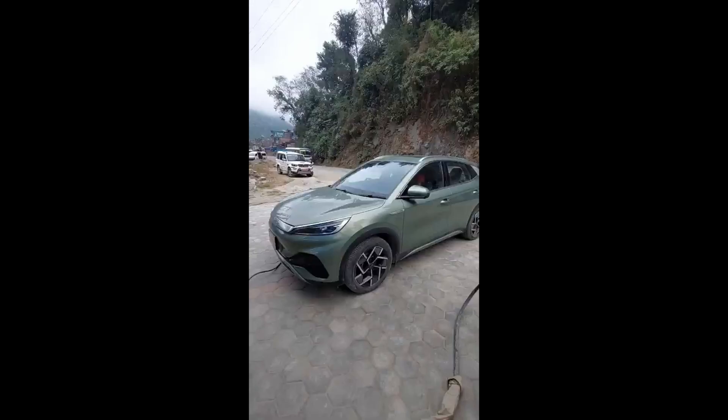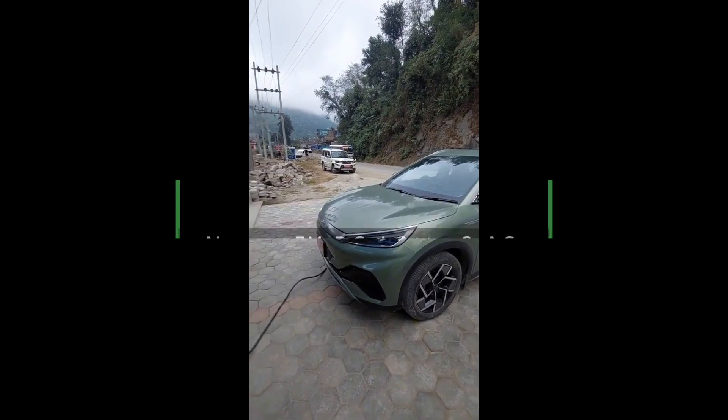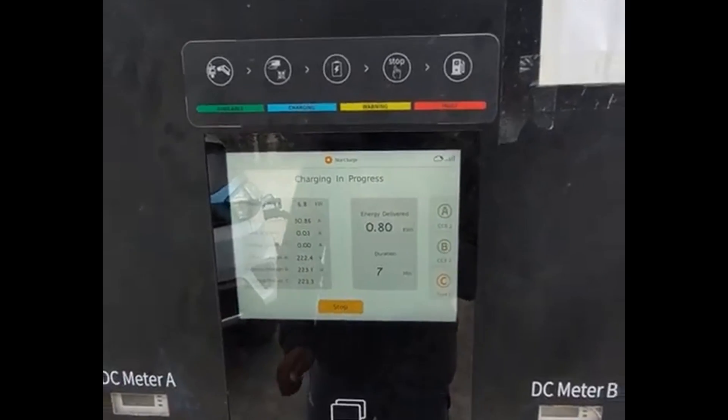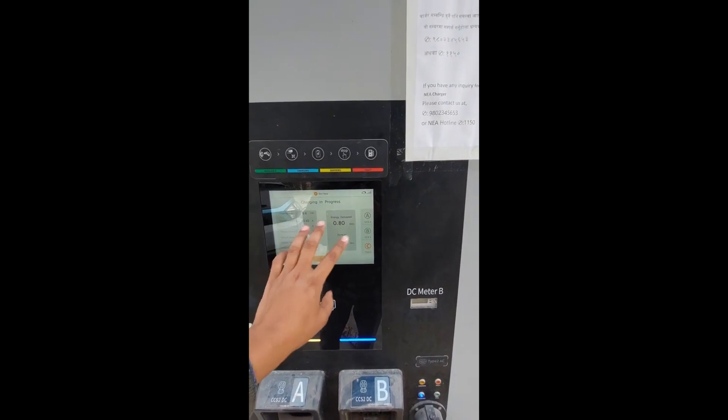I will show you the clip or the link. This is the BYD 803. I will show you the AC charge and the speed. This is 6.8 kW. I will show you the AC charge in 7 minutes — the energy delivery is 0.80 kWh.